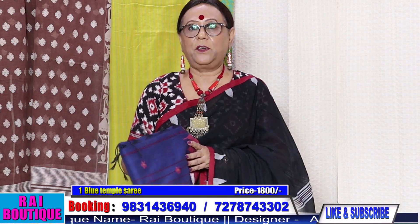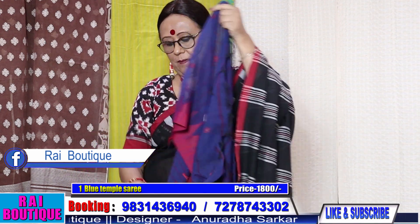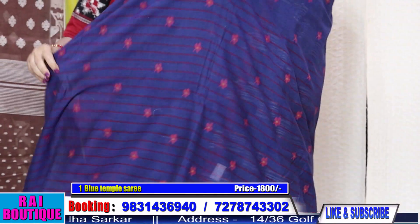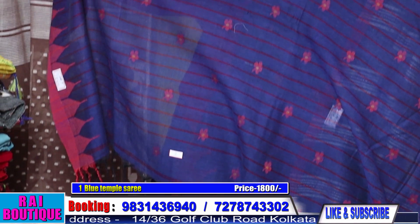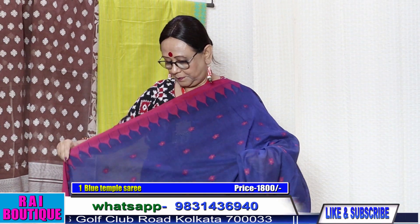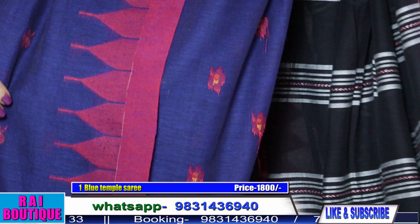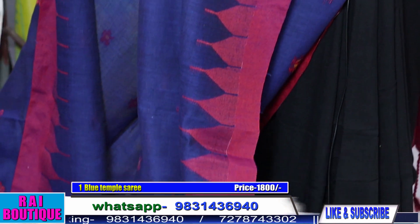Saree number one is priced at 1800. This is a very beautiful cotton handloom saree, only 1800. They are very pocket friendly.